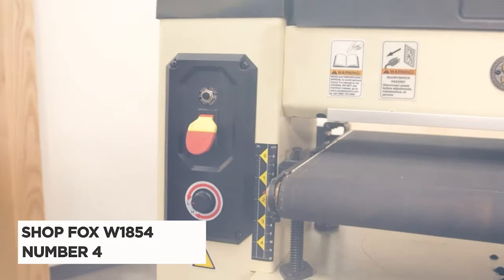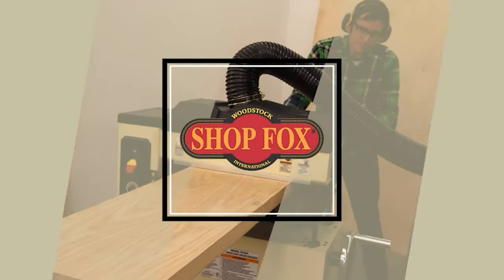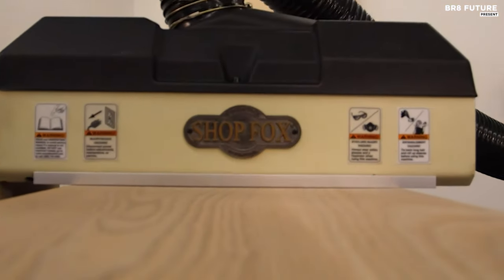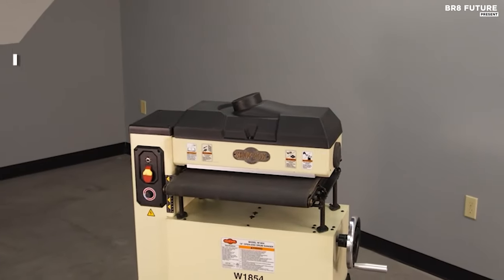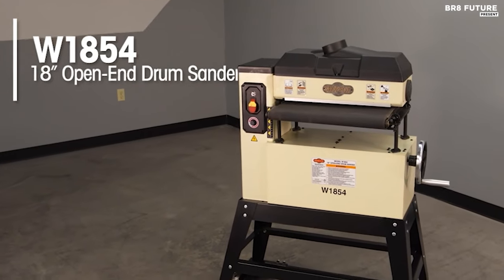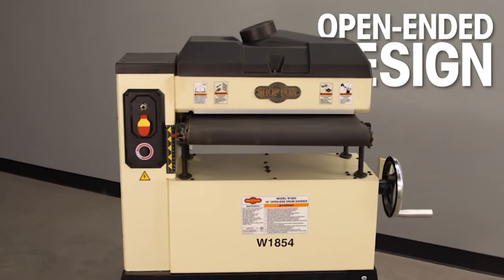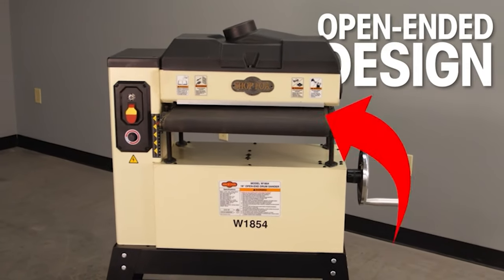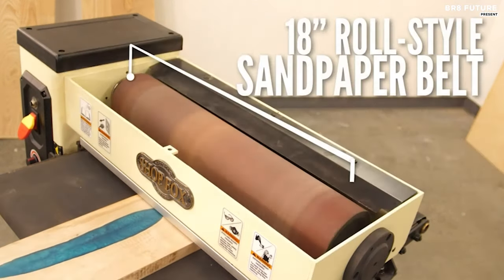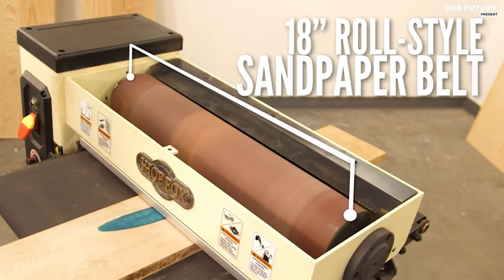Presenting the ShopFox W1854, the drum sander that's a symphony of precision and power in a compact frame. This 18-inch open-end drum sander redefines the art of sanding, offering remarkable capacity while conserving precious floor space. With the ability to sand materials up to 36 inches wide and 4.5 inches thick, it's a woodworker's dream. Its innovative design has the table move up and down instead of the head, ensuring unparalleled stability and consistent, flawless results every time.